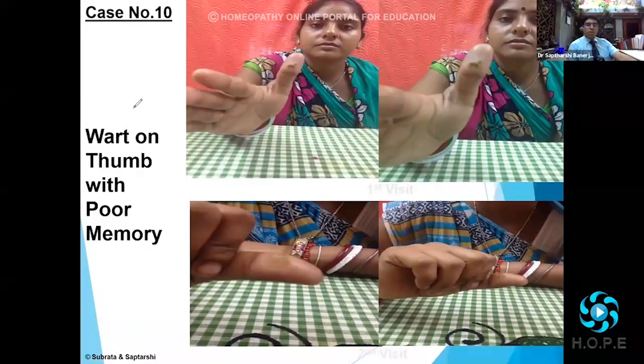there was very poor comprehension, very poor memory. I've learned this as a clinical tip: in many cases, when you're having failures with the constitutional remedy, look at the area of affinity, look at the area of affection.